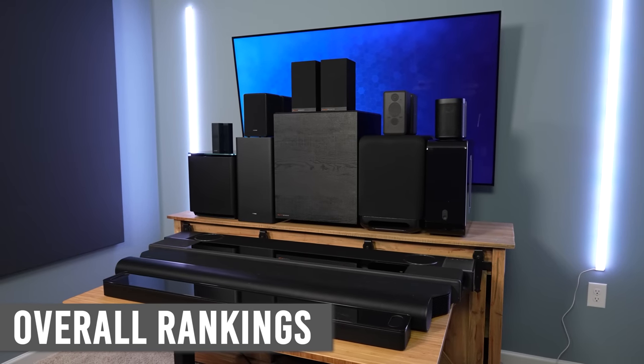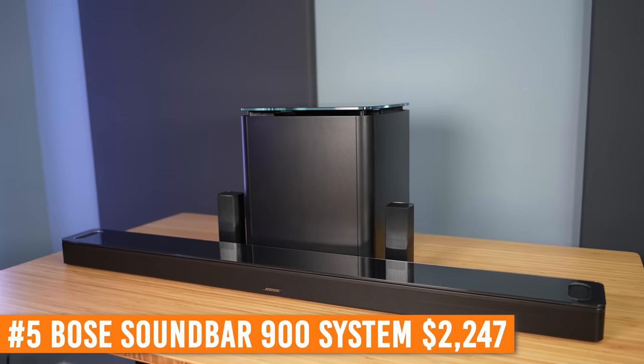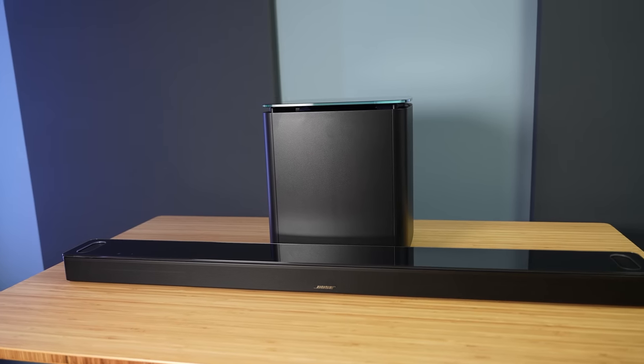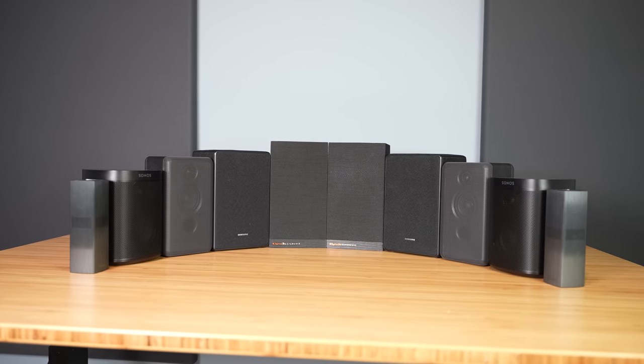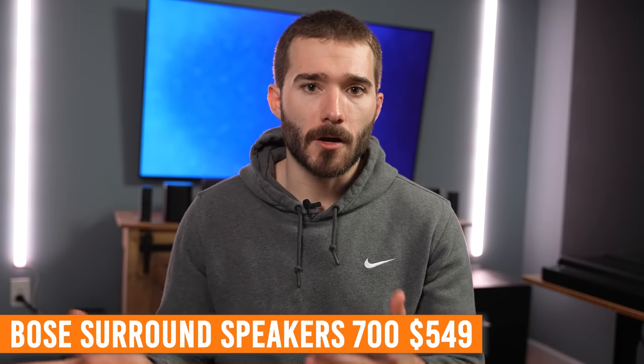Now for the overall rankings. This takes all of the components into consideration, including ease of use, available software, features, controls, etc. Starting with number five is the Bose Smart Soundbar 900, Bass Module 700, and Surround Speaker 700. I really wanted this system to beat out some of the others, but there are a few reasons it's ranked so low. I love the design and sound quality of both the soundbar and subwoofer, but the surround speakers are pitiful compared to every other set. They are small, don't output a ton of sound, and they're the most expensive surround speakers at $550. The large power brick and the way they connect is just not very flattering at all. Bose definitely needs to up their game with their surround speakers, and it could easily make its way up this list.